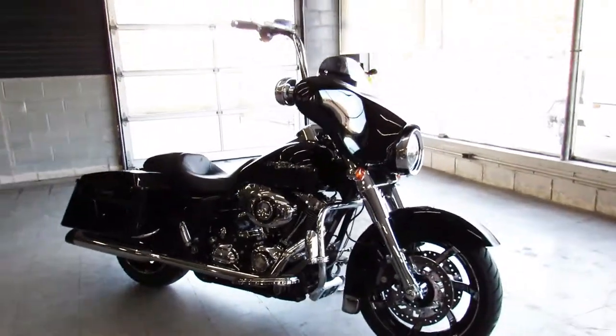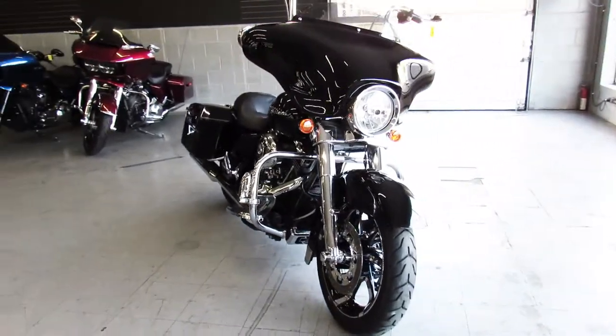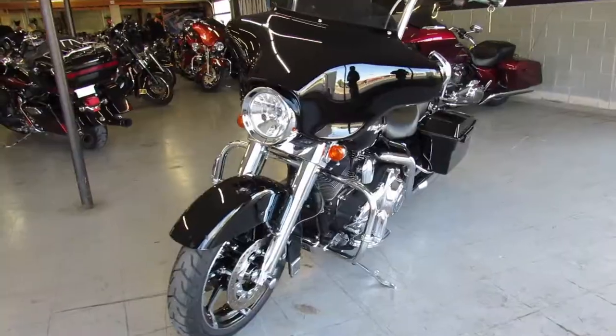Hey guys, ApprovalPowerSports.com here getting the Harley-Davidsons in — they got another Street Glide up for sale. This one's a 2009, it's a vivid black paint, super clean all the way around, molded up with chrome.